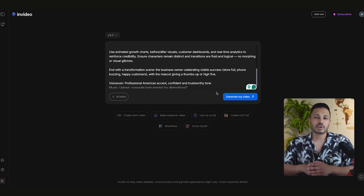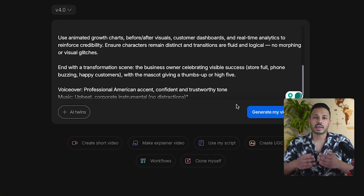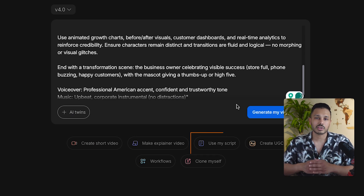So with these things in mind, my prompt is going to look like this. As you can see in my example, I'm doing it for a digital marketing consultancy — this gives the AI some direction while still letting it be creative with all the details. By the way, if you want more control over the script itself, you can upload your own script and click where it says 'Use My Script.' But for this example, I'll show you what InVideo can do on its own.